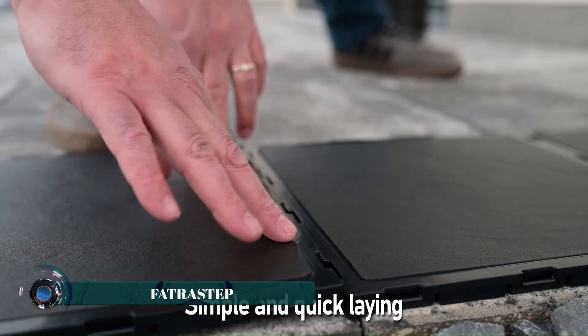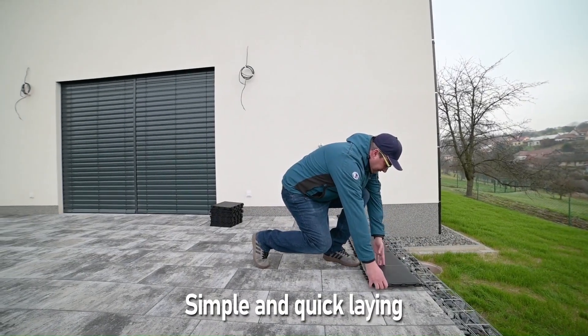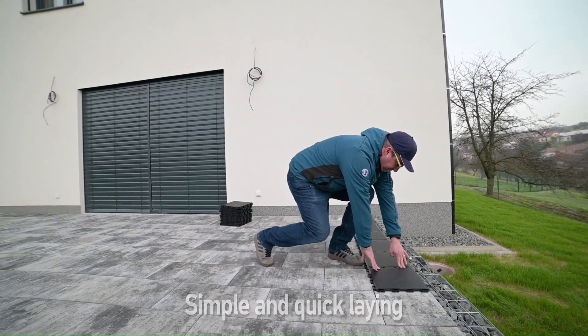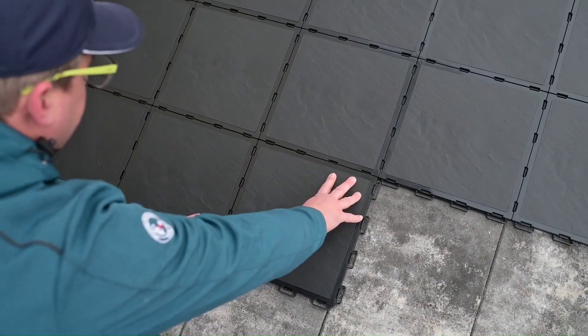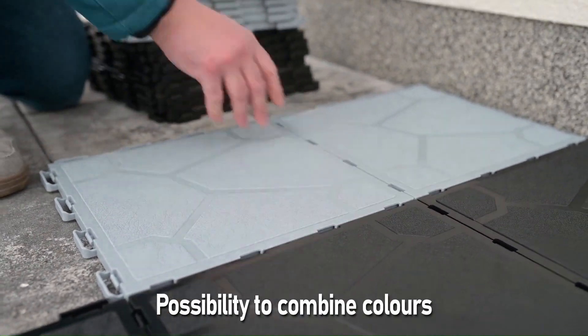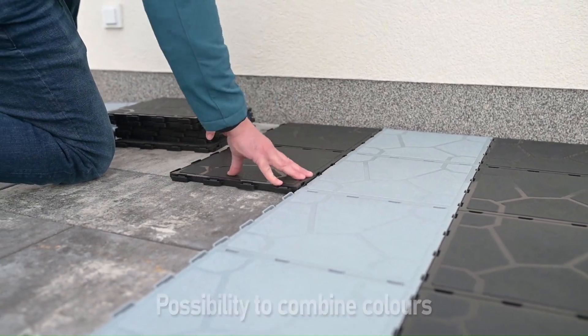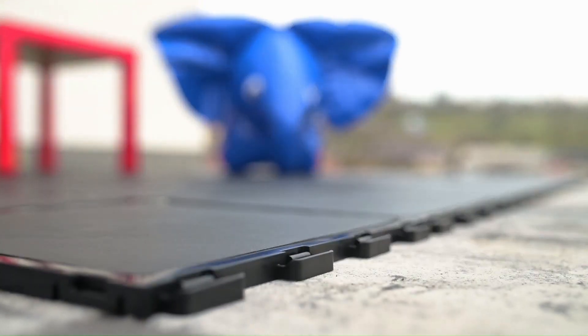Fattersstep is a brand of multi-functional tiles made from injection-molded polypropylene. These tiles are designed for outdoor use in a variety of settings including terraces, patios, balconies, pergolas, gazebos, gardens, campsites, and around swimming pools and hot tubs. Fattersstep tiles are easy to handle and assemble, requiring no special tools or skills.